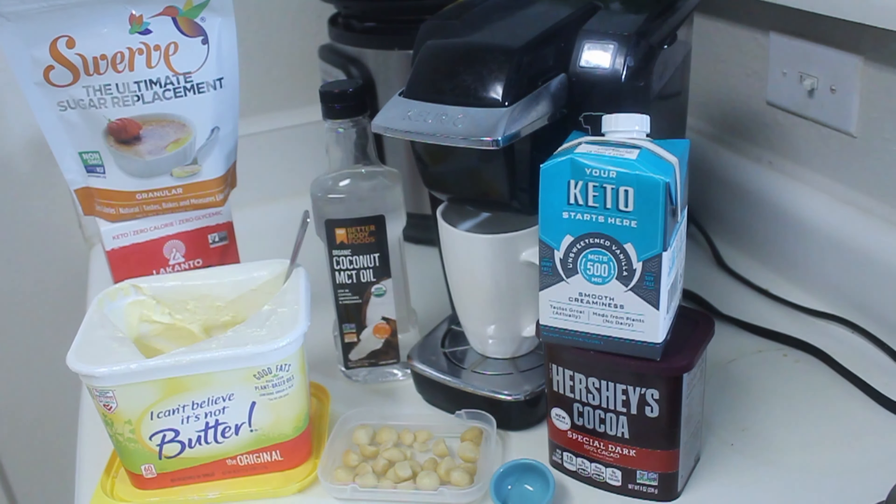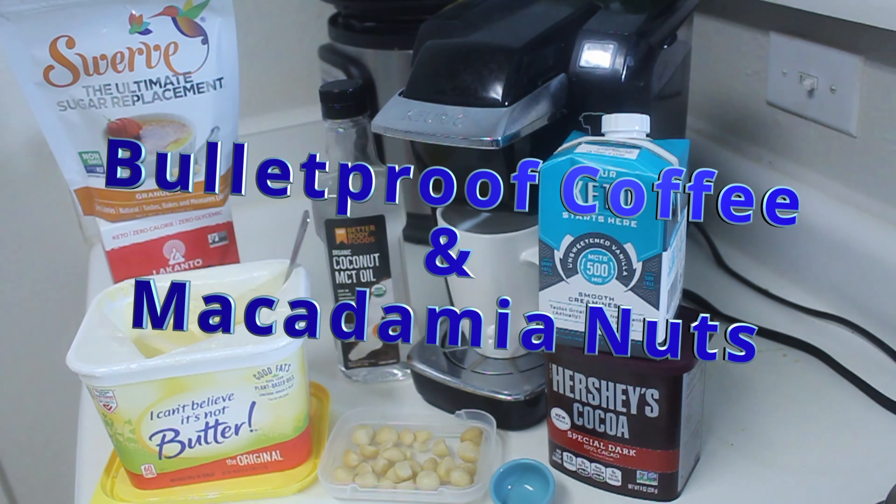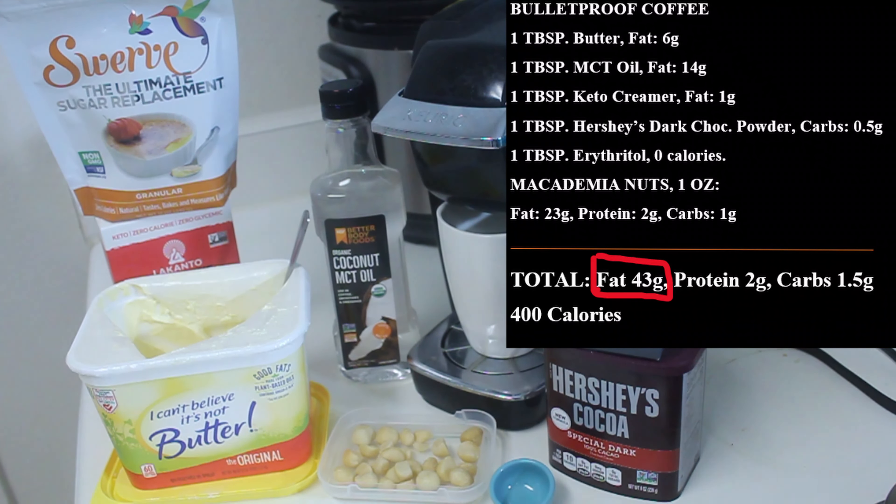We're starting out with what could arguably be the best keto meal — the best way to start your keto day — because of the very high fat content. We're looking at about 40–45 grams of fat with maybe one gram of net carb and two grams of protein. This is bulletproof coffee, and it's the best way to get your fats up. MCT oil goes straight to the liver, is converted into ketones, and helps with energy levels.